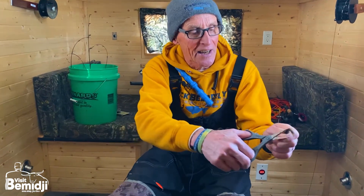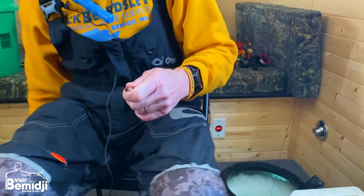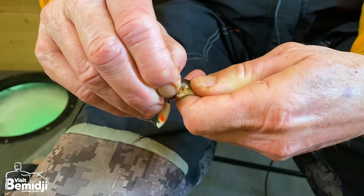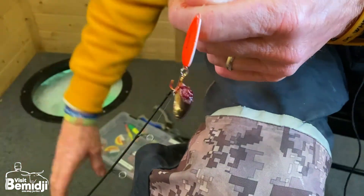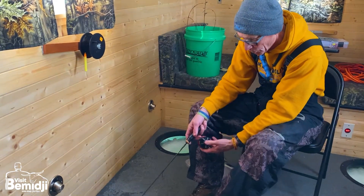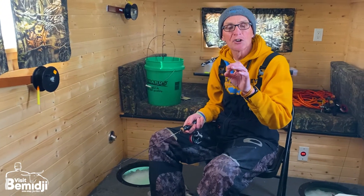How I like to do it: I use a fathead minnow, hold it by the head, and cut it with scissors at an angle like that. Then I take some type of spoon and hook it into the belly part, just up on the top part in that flesh, so it hangs straight down and has a lot more of a wavy action to it. It's a little bit of a glow spoon, so I like to put it in my little glow light, and then I'm dropping it down.